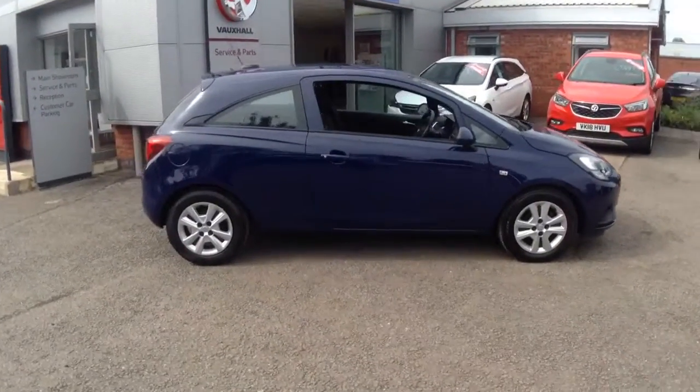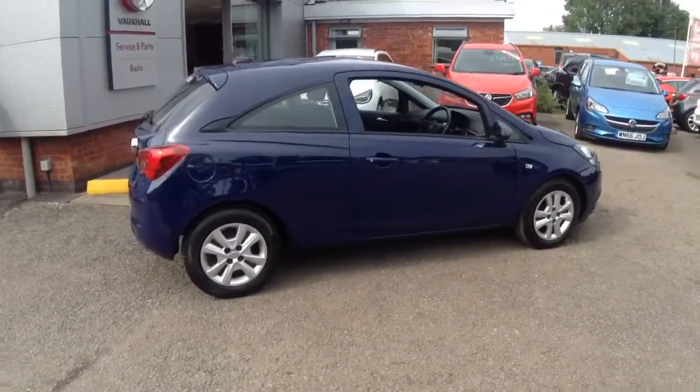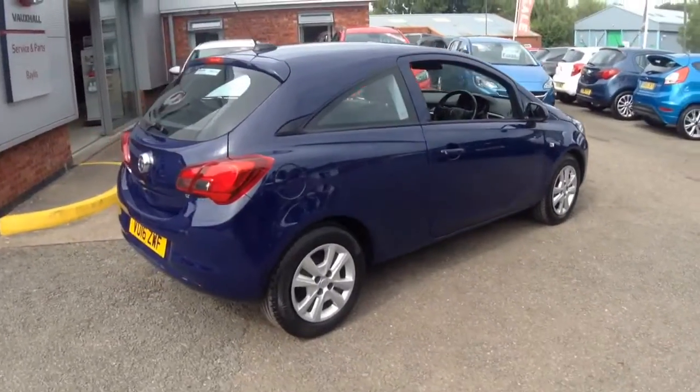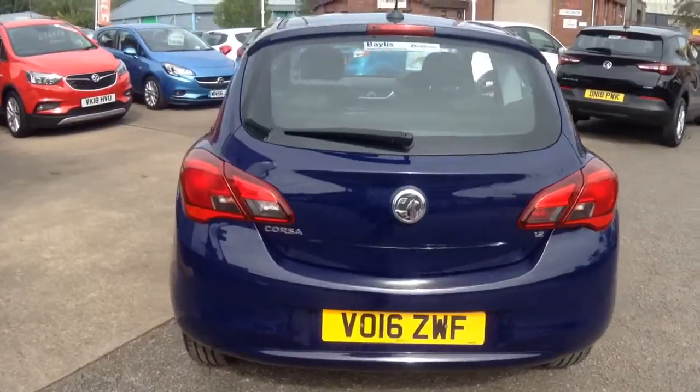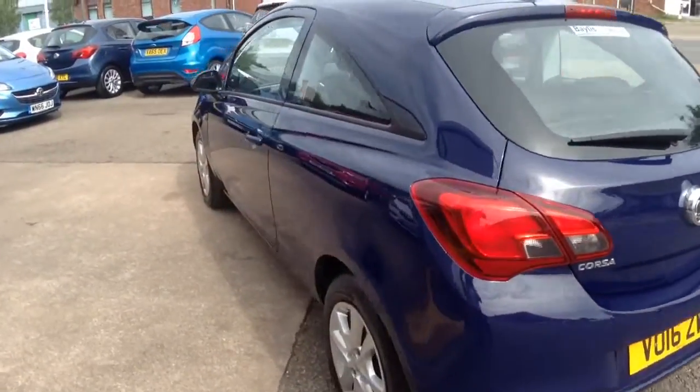Welcome to Bayliss Vauxhall. Here we have a 2016 Corsa 1.2 Design. This car comes with a standard Bayliss warranty, which is extendable up to three years.